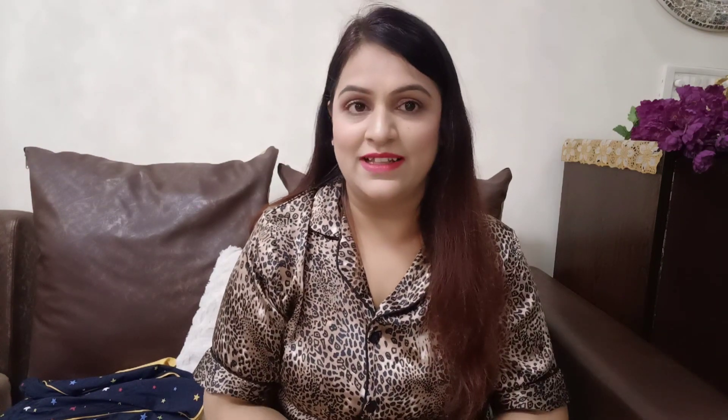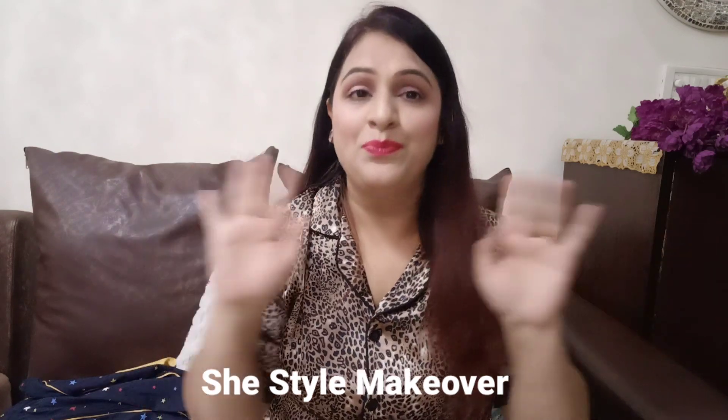All right guys, that's it for today. This was today's video. If you like this video, please hit the like button and subscribe to my channel if you want to watch more videos. If you don't follow me on Instagram, you can follow me — my channel is SheStyleMakeover and the link is in the description box. So yeah guys, I will see you in my next video, till then bye.